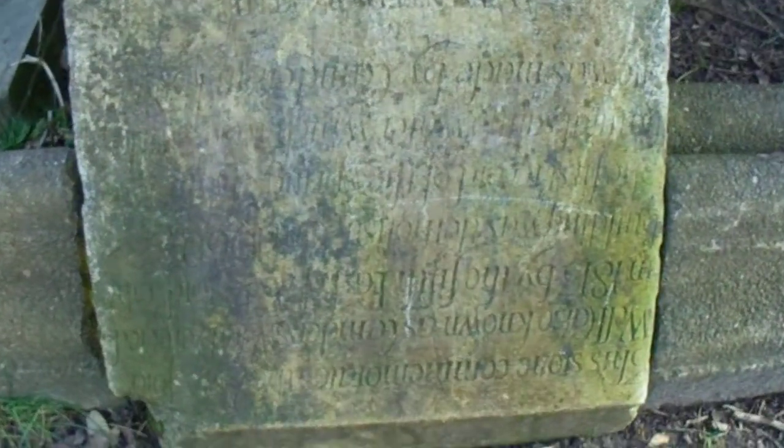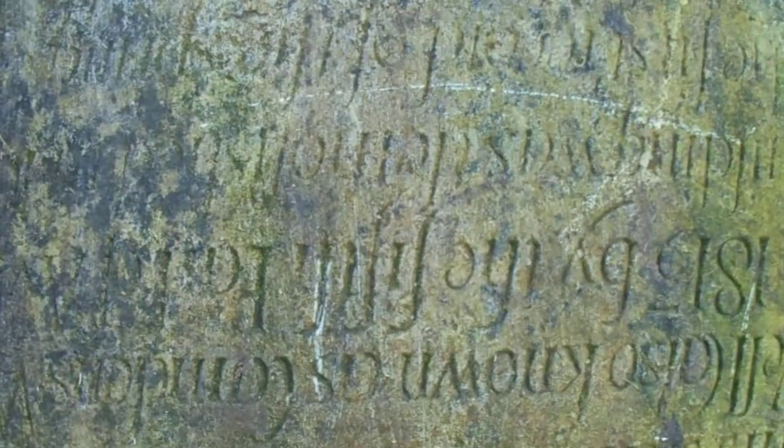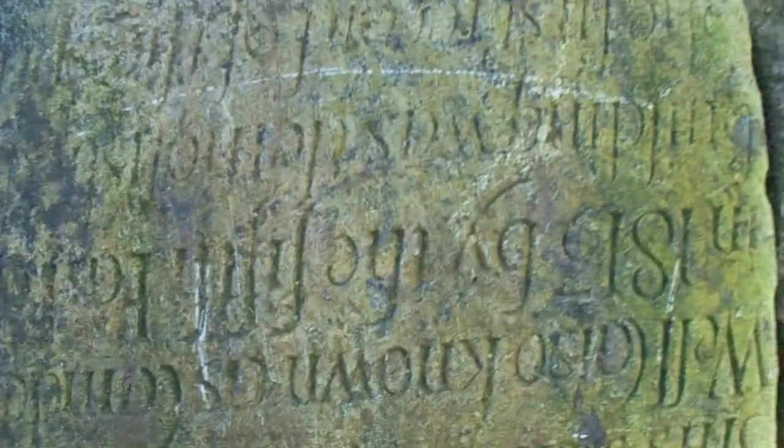Just randomly in amongst these trees. If you follow this masonry, there's an upside-down piece of inscription. I can make out 'this stone commemorates the...' — I can't really make out anything else. It doesn't help that it's upside down. I took a photograph of it and turned it upside down on my computer at home and I still can't read it. I can see a date there.